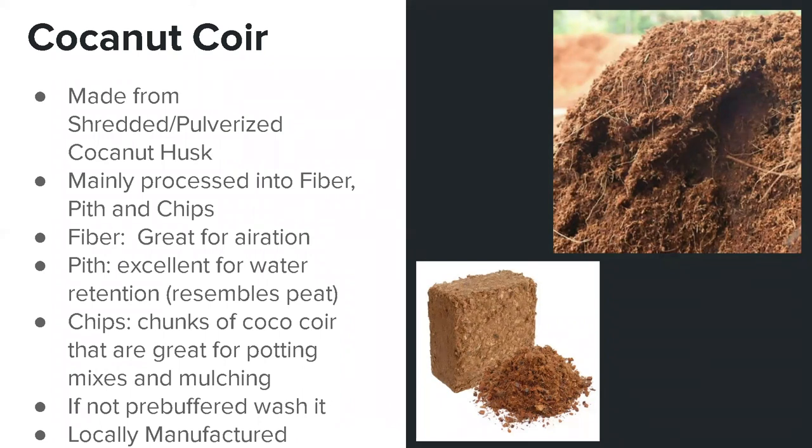Another reason I like to highlight coconut coir is that it is actually locally manufactured right here in the Bahamas by a company called The Coconut Factory. The owner is a very good friend of ours and they create an excellent product. If you have a chance, check them out — their Facebook page or their website.